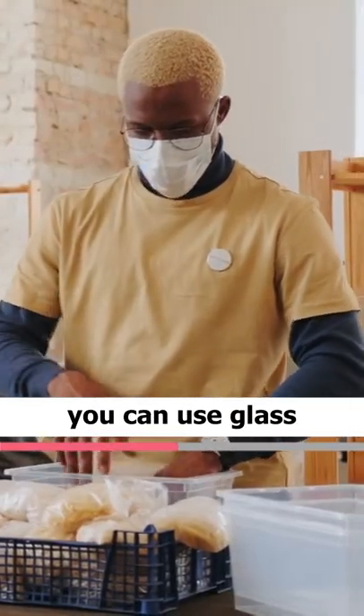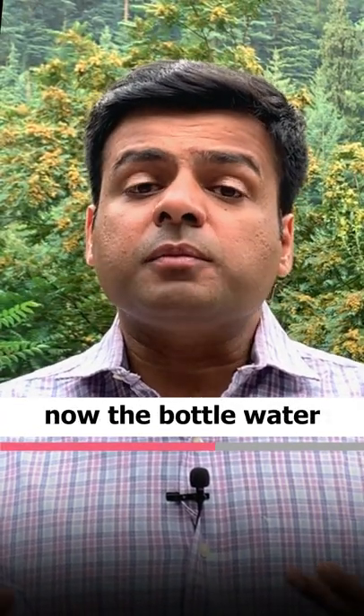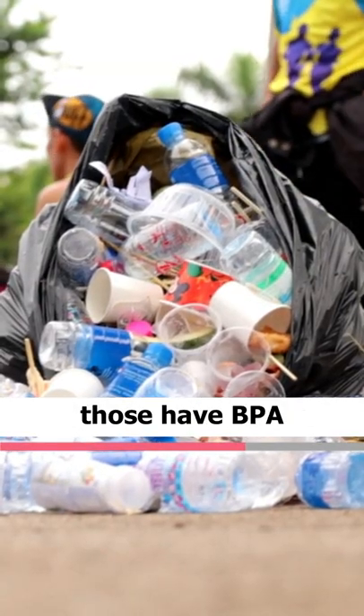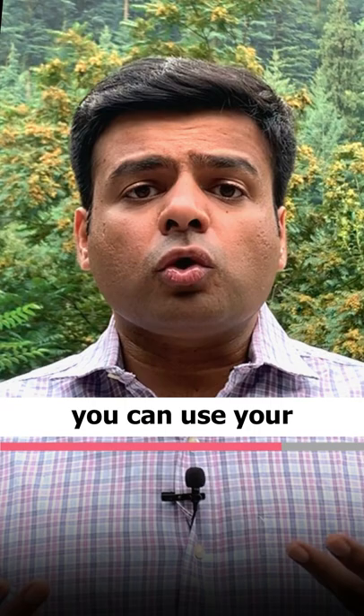The third tip is that a lot of people drink bottled water every day. Bottled water is made with plastic, and unfortunately those bottles have BPA in them. So instead of using bottled water, you can use your own filtered water — get a good water filter of your own.